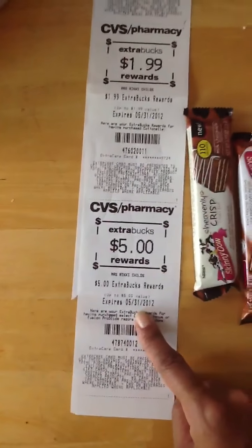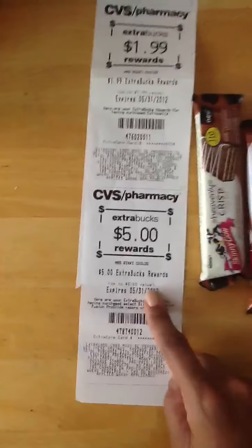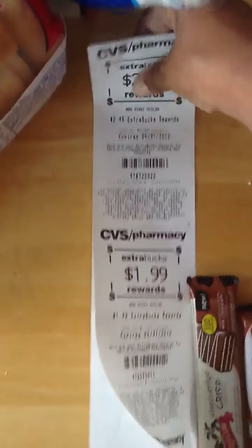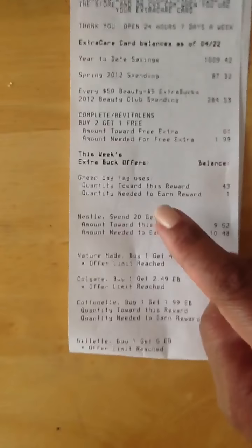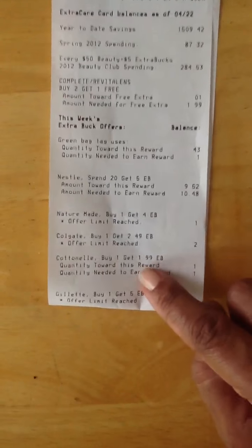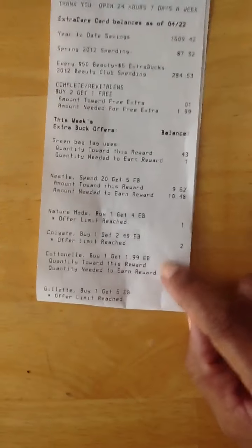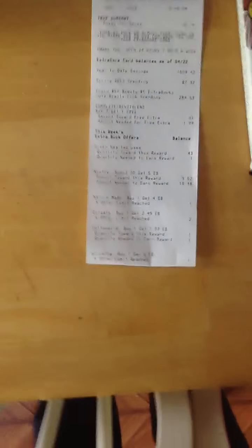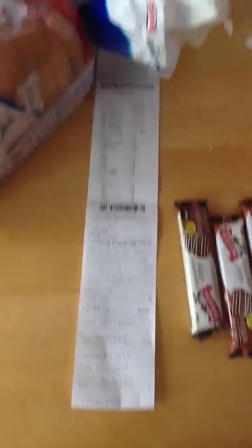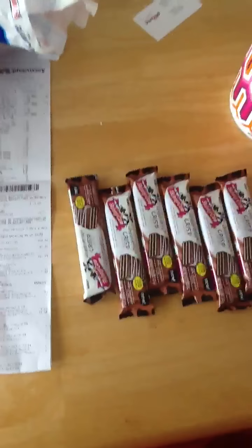Got the free $1.99 from the cotton nail and the five dollar ECB from the Gillette — awesome! Does anyone know how many times we can do that cotton nail roll deal? I can't tell because this just says buy one get $1.99, doesn't say offer limit reached. So I'm guessing I can do it again and again until it says that. I'm going to try it again because they had two more left on my shelf. Thanks a lot for watching — take care, happy couponing!